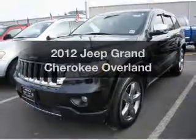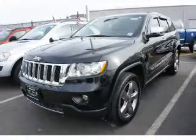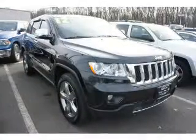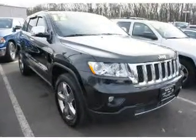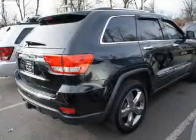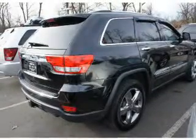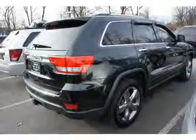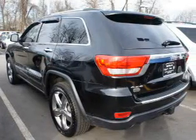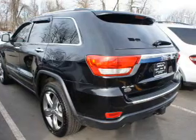Imagine yourself in this 2012 Jeep Grand Cherokee. If you're looking for an automobile with great attributes, look no further. The powertrain includes four-wheel drive with a powerful eight-cylinder engine connected to a smooth-shifting automatic transmission. Navigate to new destinations easily with the included GPS system. The anti-lock braking system will help deliver you safely to your destination.